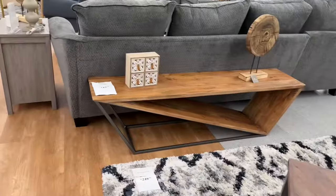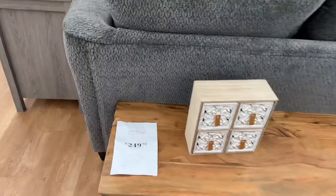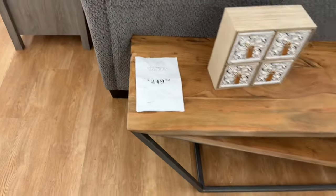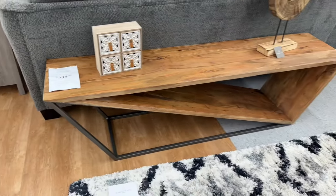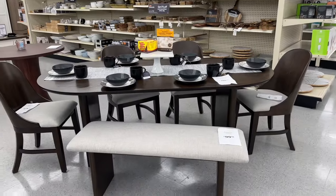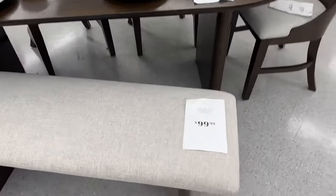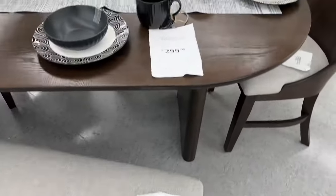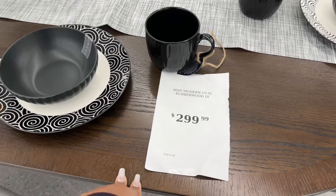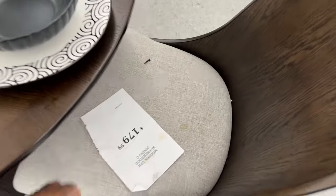Look at this table — what a design. It is a wood diagonal frame bench for $250. And oh my goodness, look at this dining room set right here. It has four chairs, one bench, and a table. The bench is $100. This is an 80-inch modern oval rubberwood dining table for $300, and each chair is $179.